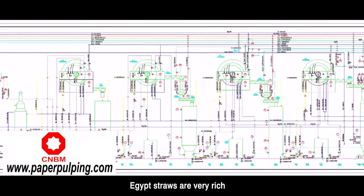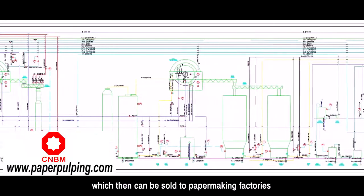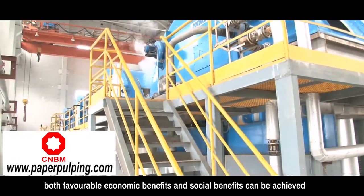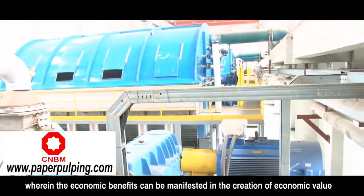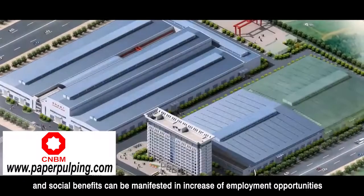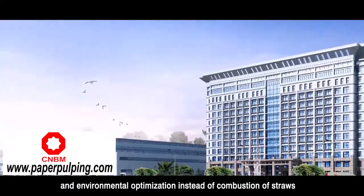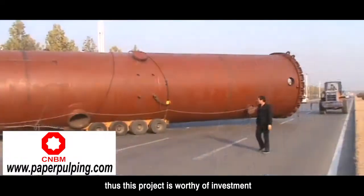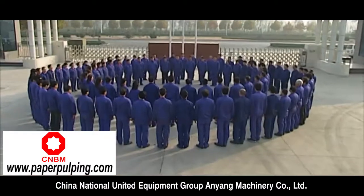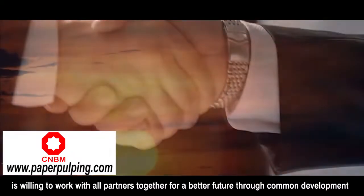Egypt's straws are very rich and can be made into pulp boards after being subjected to chemical pulping, which can then be sold to papermaking factories. Both favorable economic benefits and social benefits can be achieved — economic benefits through creation of economic value, and social benefits through an increase of employment opportunities and environmental optimization, replacing combustion of straws that causes pollution. Thus this project is worthy of investment. China National United Equipment Group and Yang Machinery Company is willing to work with all partners together for a better future through common development.